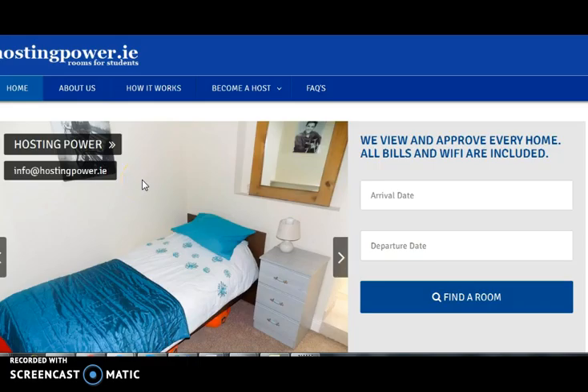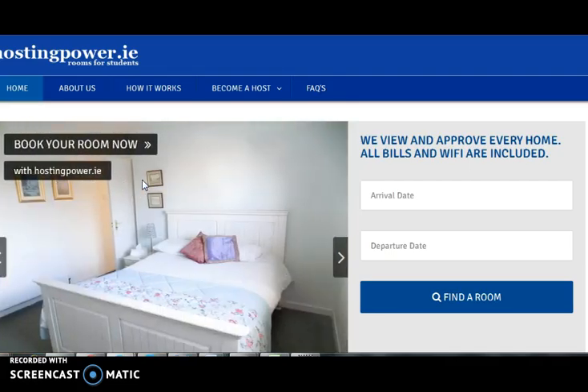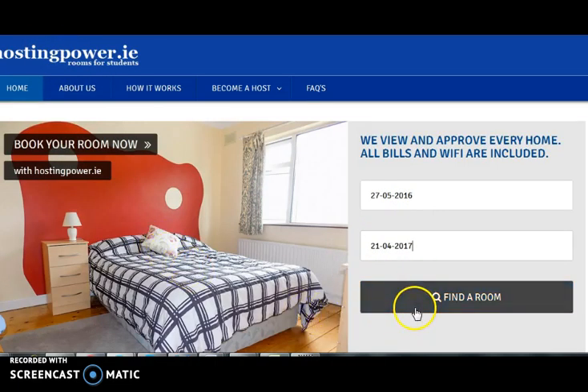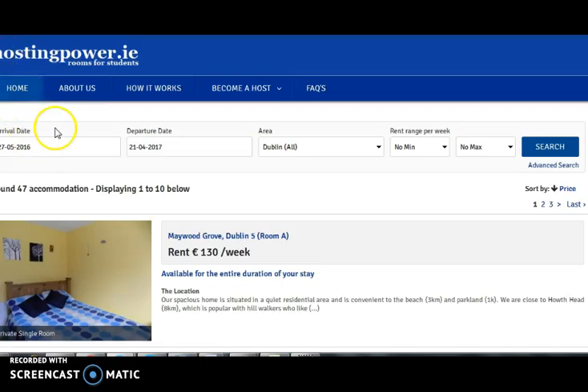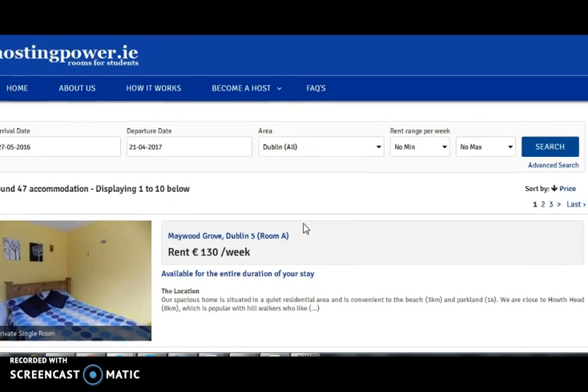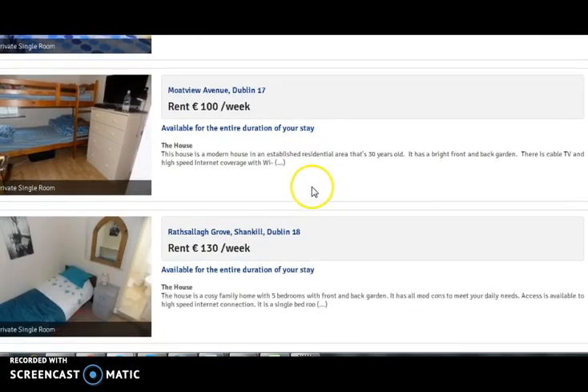Hosting Power provides quality and affordable rooms for students, where students have to choose their arrival and departure date to browse the available rooms. It will not only show the list of rooms on the required date, but also show rooms available seven days prior to and after the arrival date of the student.